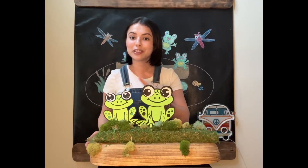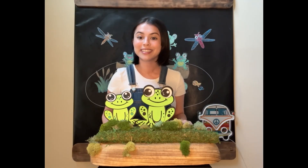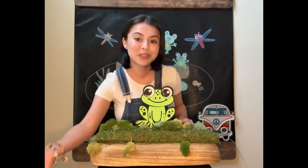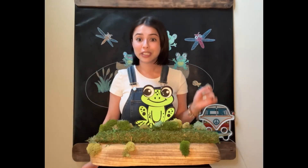Two little speckled frogs sat on a speckled log, eating some most delicious bugs. One jumped into the pool where it was nice and cool, now there is one green speckled frog.